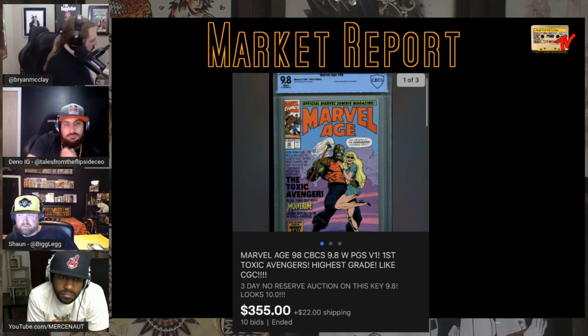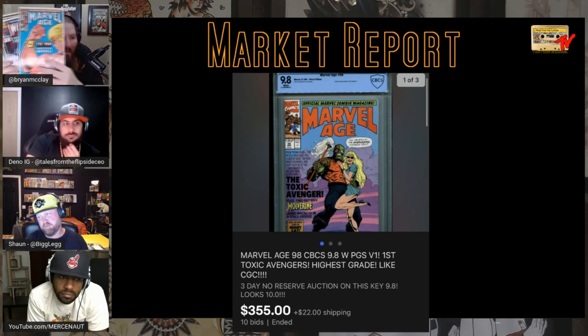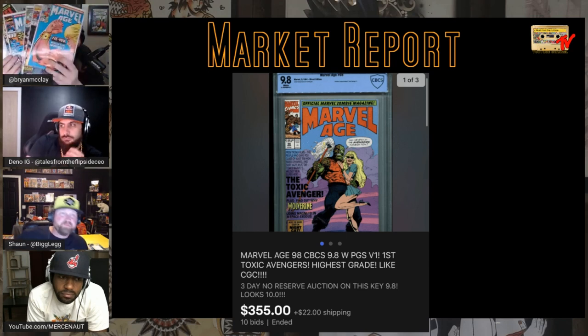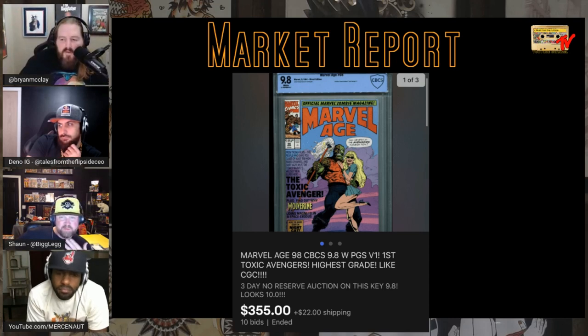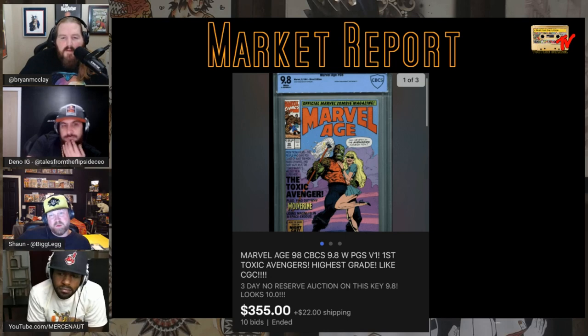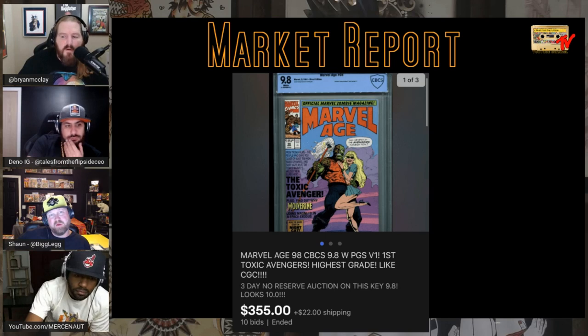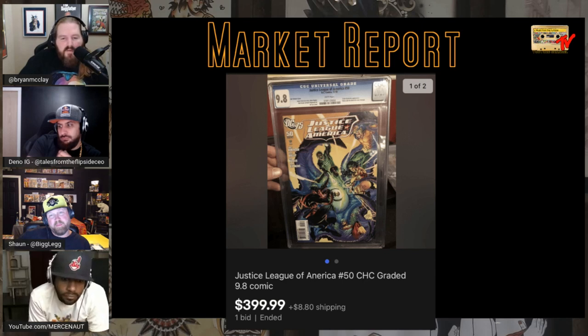I found a bunch of Marvel Age books — they were fun to find back in the day for a quarter, but they keep going up. $355 for this one. You have to be a big Toxic Avenger fan. That first Toxic Avenger book is kind of like a homage cover and sells for a decent amount too. Next: Justice League of America #50 variant — the 1-in-75 Jim Lee variant, a swipe or homage to Brave and the Bold.